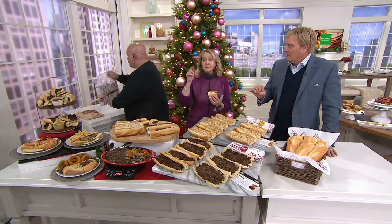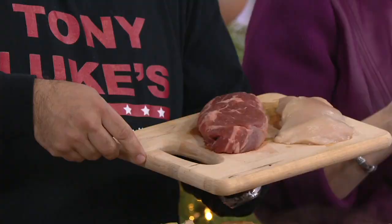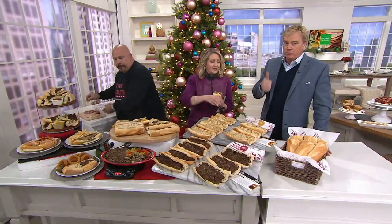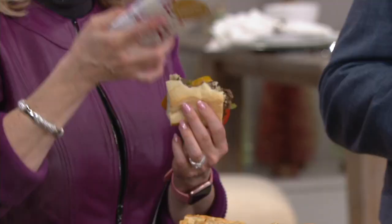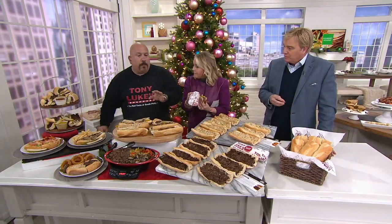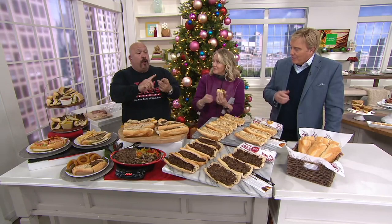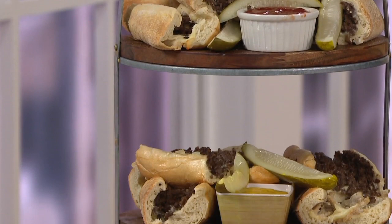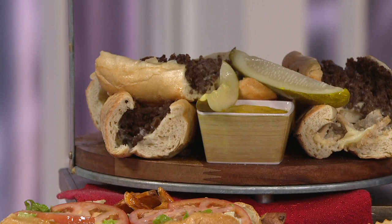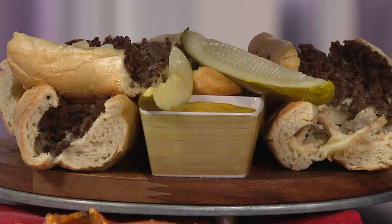The bread is really good. The real ingredients inside — ribeye, actual ribeye, and chicken breast — are in this sandwich. We strived for four things when making this product: quality, which we have with the ribeye and chicken breast; taste — if it passed my taste test, it worked; convenience — out of the freezer, into the refrigerator, out of the refrigerator, into your oven, onto the plate. You can put it on a cookie sheet or right on the rack.